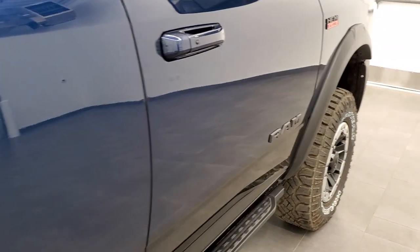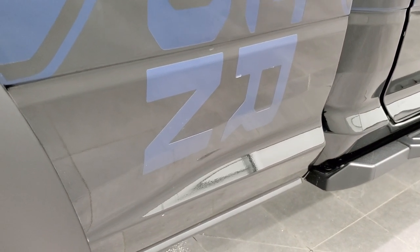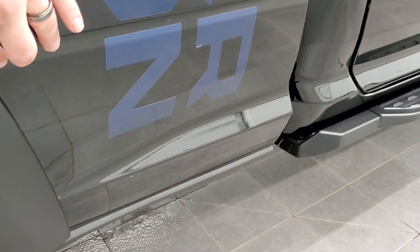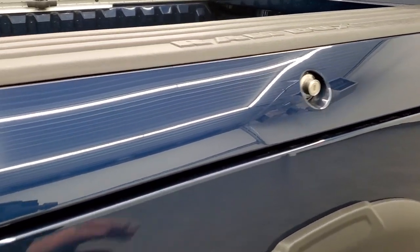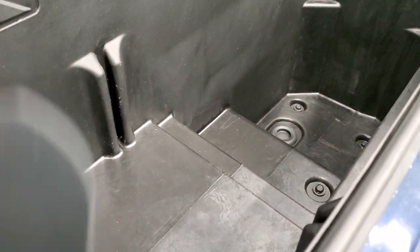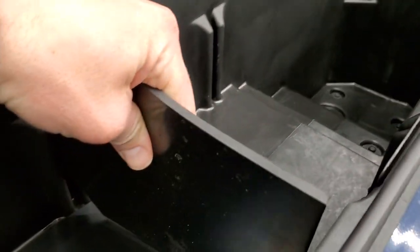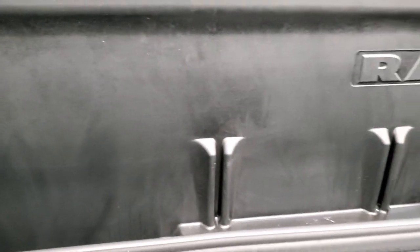This one does have the Power Wagon decals on the side. You could always remove those if you wanted, though it might mess up the decal down below. You get the Ram Box, which is a really nice feature — there are removable plugs so you can put ice and drinks in here. You have dividers with slots that you can insert to divide stuff up as a little management system, and you also have LED lighting back here.